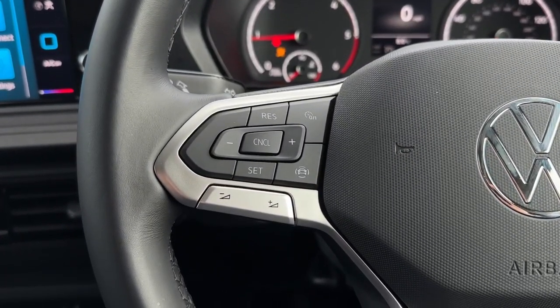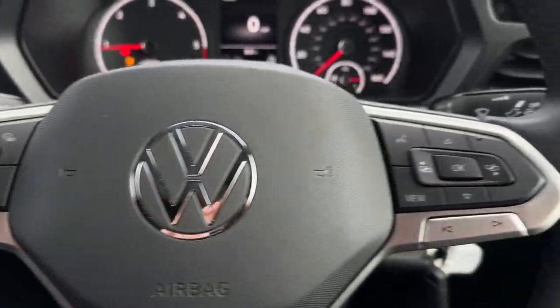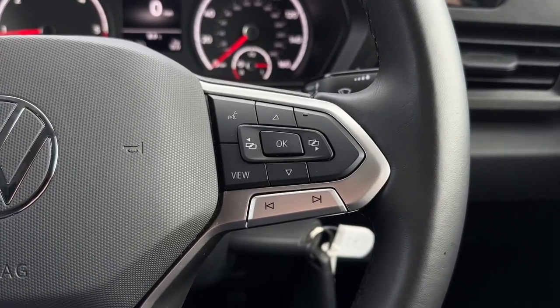On the steering wheel you'll find the cruise control and speed limiter as well as the volume for your media system. And to the right you'll find the next and back buttons for the media as well as controls for the digital cockpit screen.